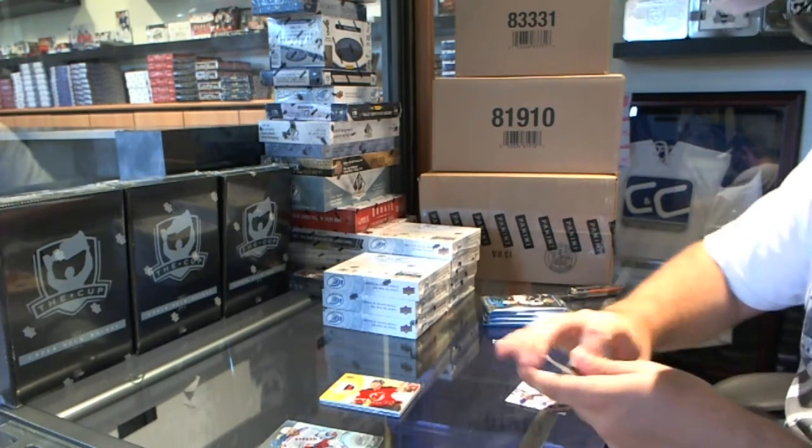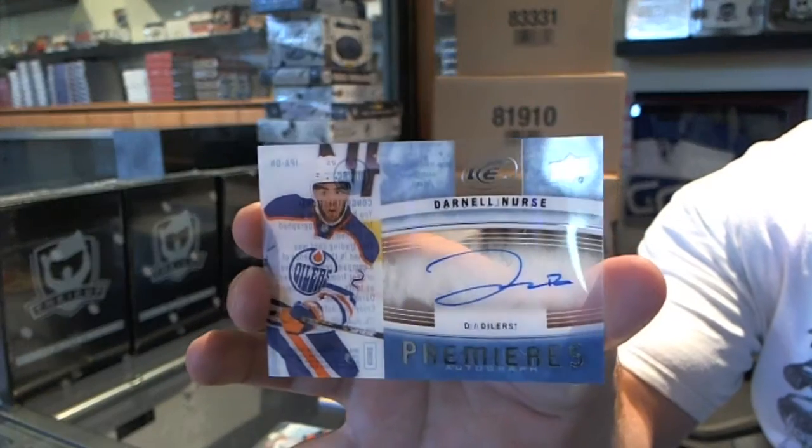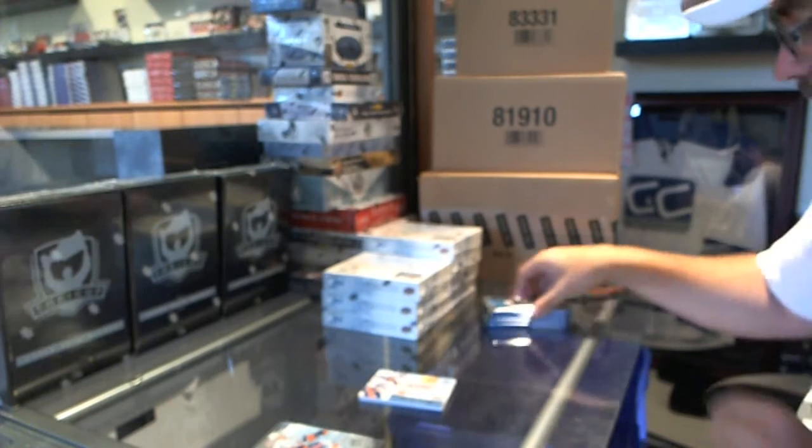We've got for the Edmonton Oilers an Ice Premieres Autograph of Darnell Nurse.